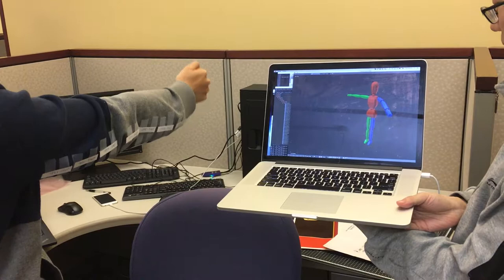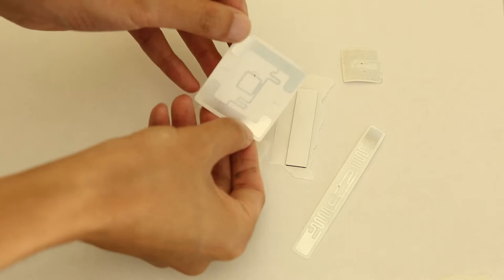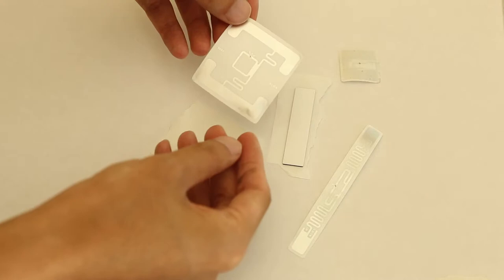By attaching these paper-like RFID tags to the clothing, RF-Wear demonstrates millimeter-accurate skeleton tracking. These RFID tags are paper-thin, lightweight, battery-free, and cost a few cents. They are also completely machine-washable and flexible. In fact, these tags are commonly used for laundry tracking already.